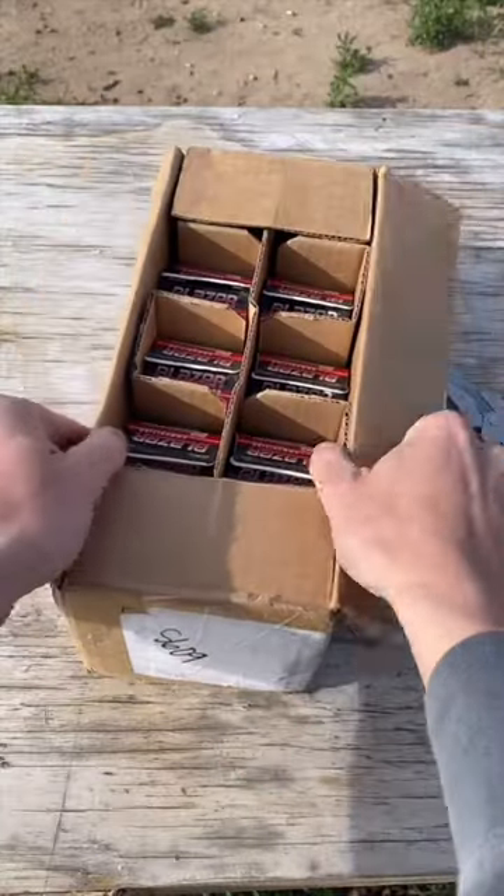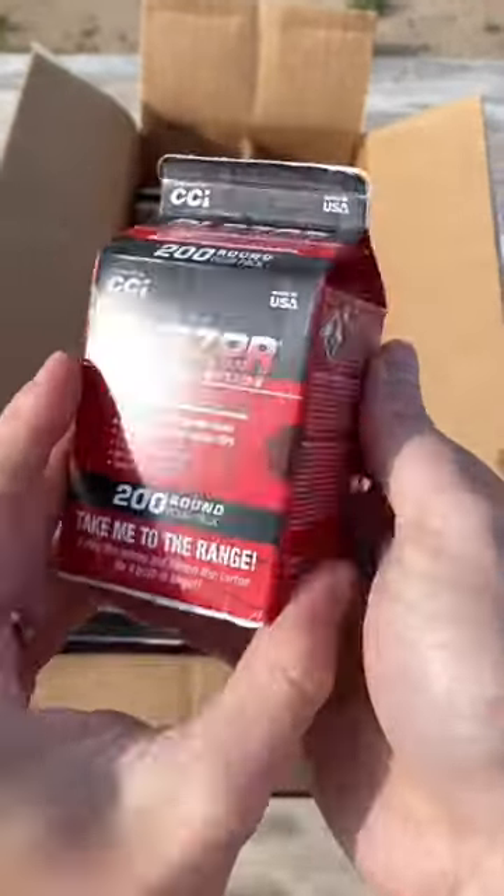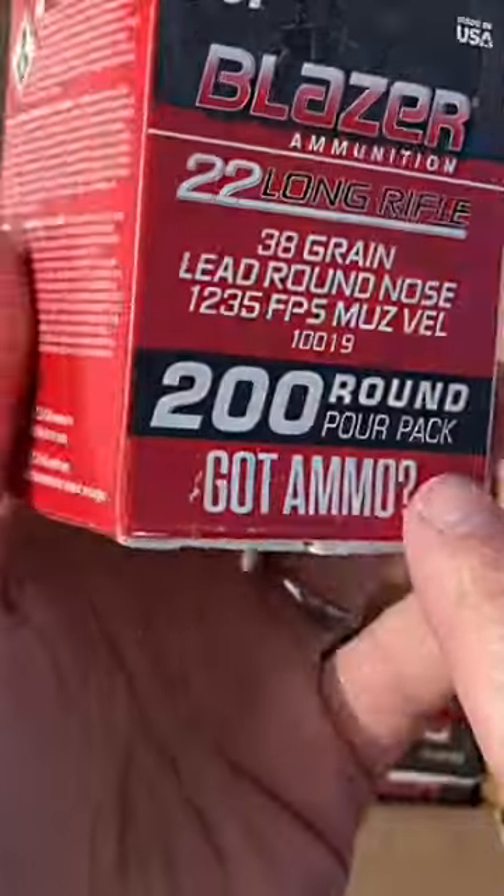Take a look at this. They literally come in little milk cartons. This is the perfect amount of ammo you could blow through with a day on the range. Got ammo?